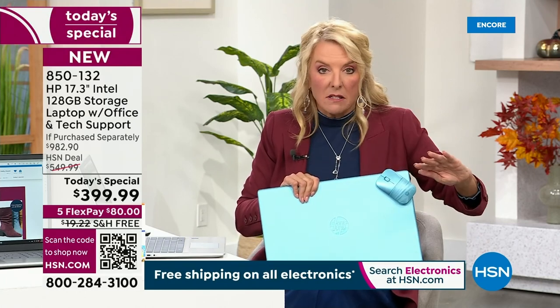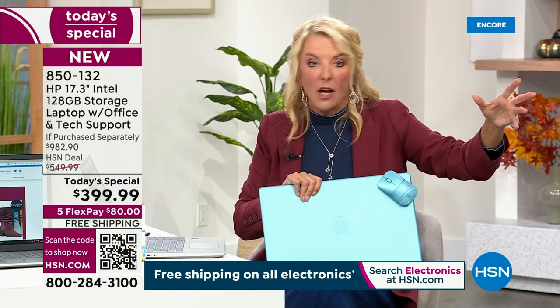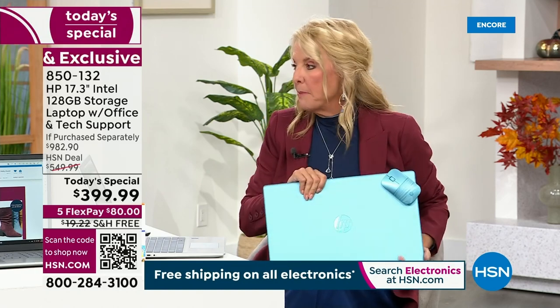You have four months to play and test, and if you absolutely dislike it in January, you can still send it back. But that's only today and it's only on this laptop.